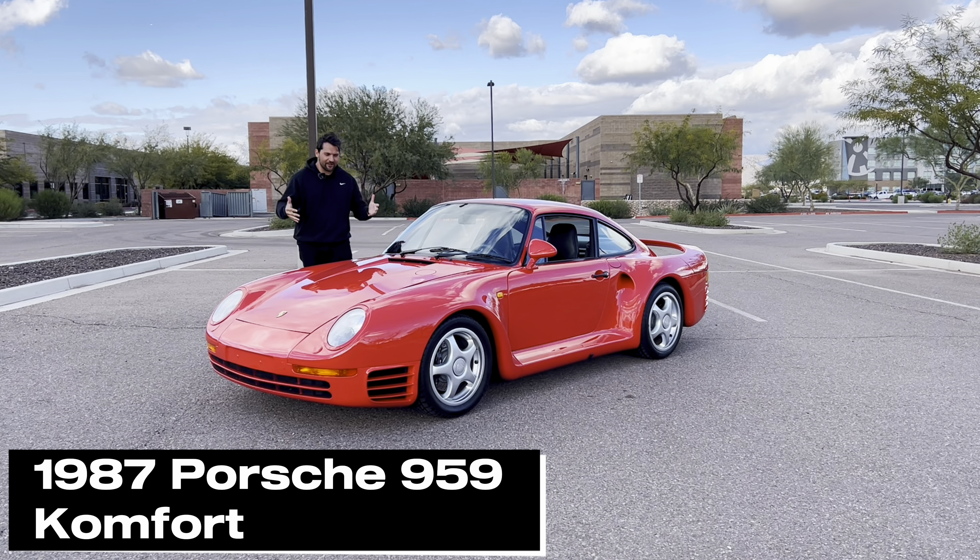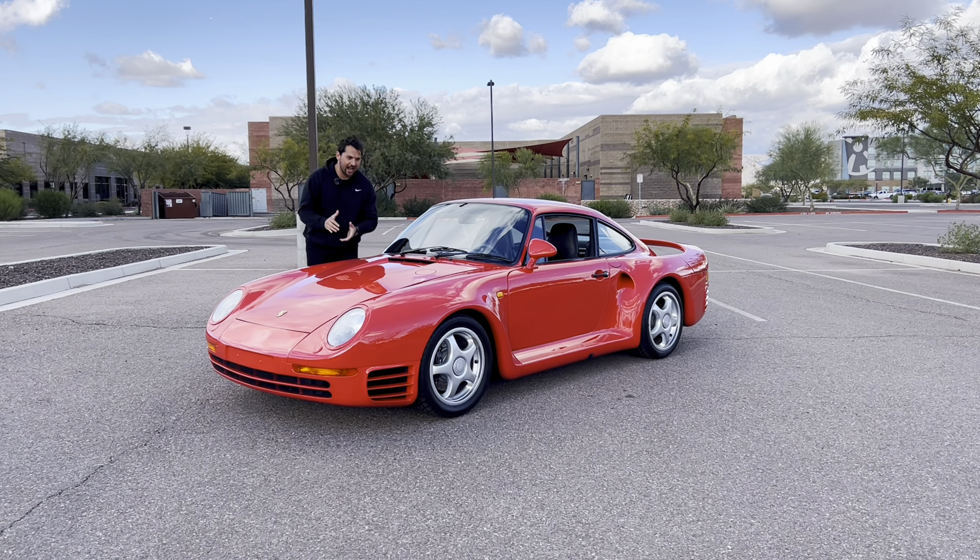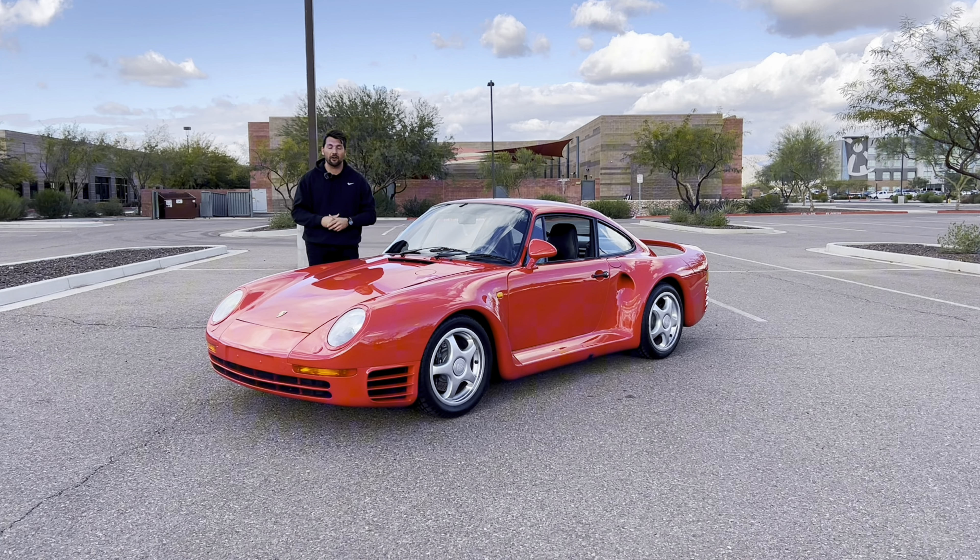Hey guys, my name is Jeff and this is the legendary Porsche 959, an 80s supercar legend which was the fastest vehicle when it came out, with a top speed of 197 miles per hour.